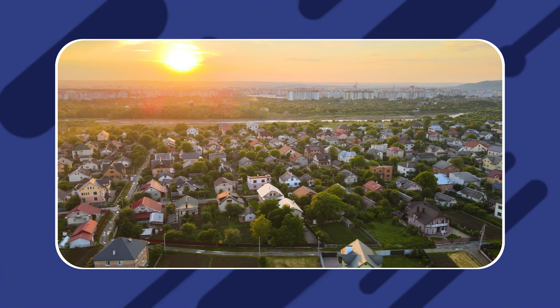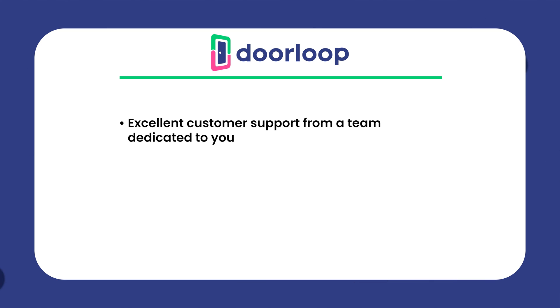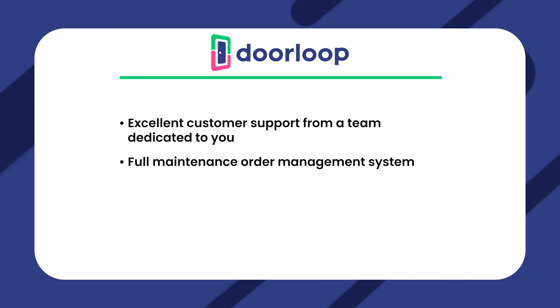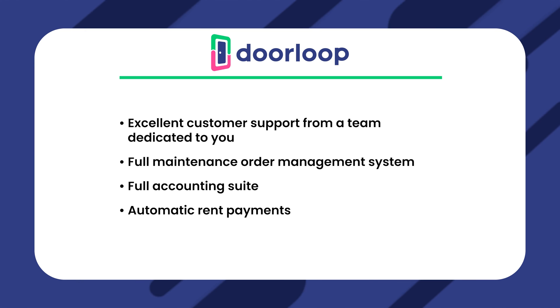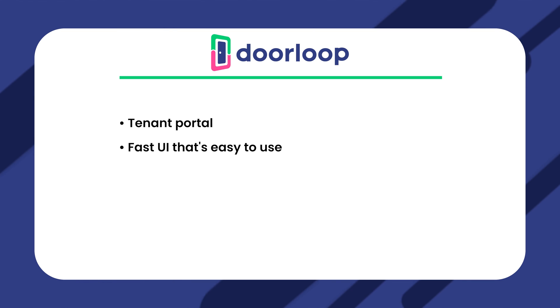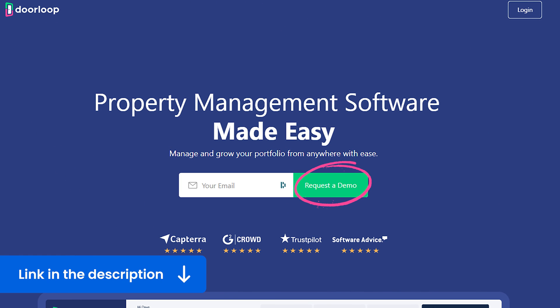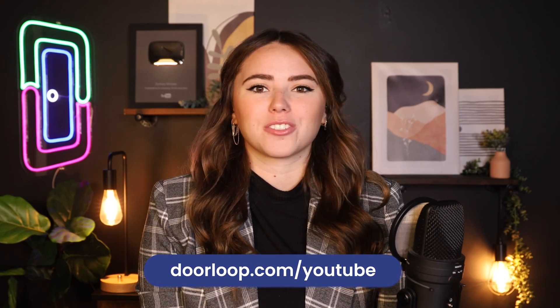If you've been purchasing rental properties as a way to make passive income, it's crucial to choose the right property management software. Just a reminder that DoorLoop offers excellent customer support, full maintenance order management systems, a full accounting suite, automatic rent payments, easy communication tools, a tenant portal, a fast UI that's easy to use, an owner portal for reports and check printing, and so much more. So make sure to click the link in the description or go to doorloop.com for a free demo, and you'll get a special discount on your plan for watching this video.